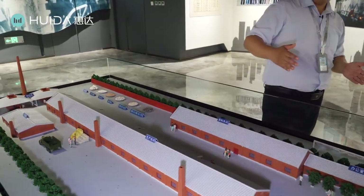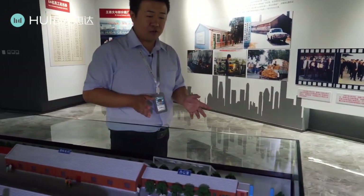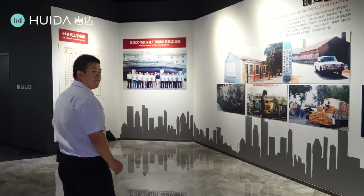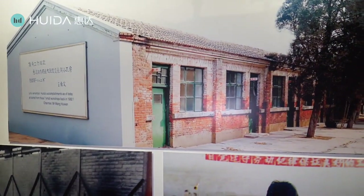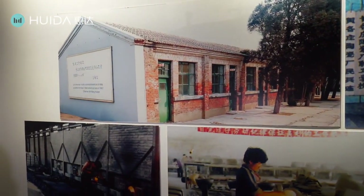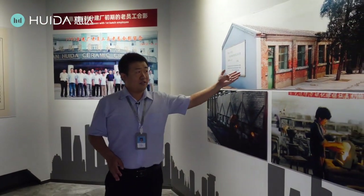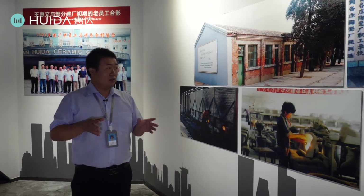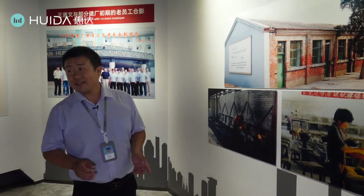And this is the seven-room office here. Even now, we keep this seven-room office in our new factory. This is the seven little rooms from 1982. Although we have built many beautiful buildings and production lines, we still keep these seven humble rooms — just to remind us that Huida grew up from these seven humble rooms. We should cherish what we have achieved.